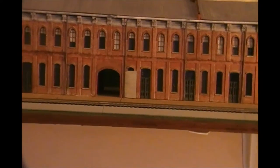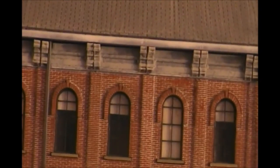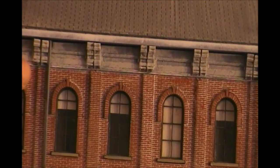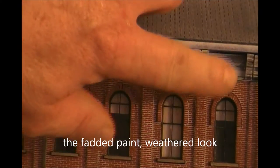Prototypical of that era in the 1980s. Again, with the downspouts and all the little details that he put on up at the roof line itself.